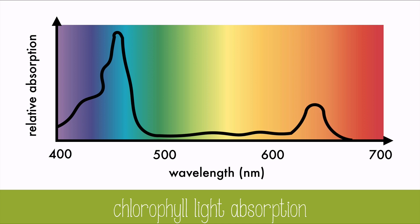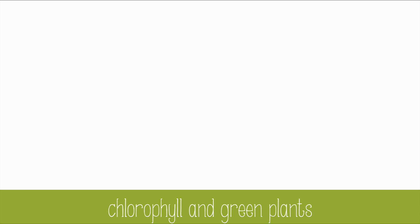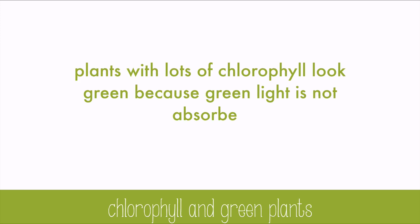Chlorophyll A absorbs and uses mostly blue light, and a little orange and violet. It reflects all of the green light and some of the yellow light. Chlorophyll B absorbs mostly violet light and red light, but also reflects greens and yellows. Because of this, plants with lots of chlorophyll look green, but plants would be wasteful if they had no way to capture some of that green light — and it turns out they do.